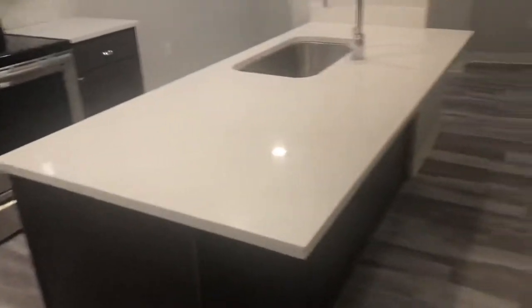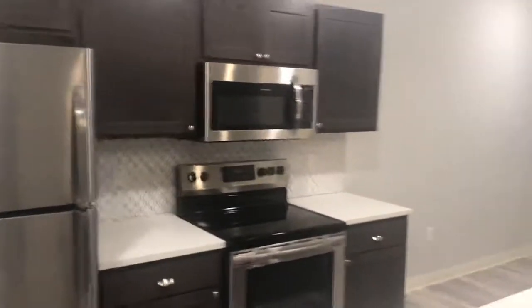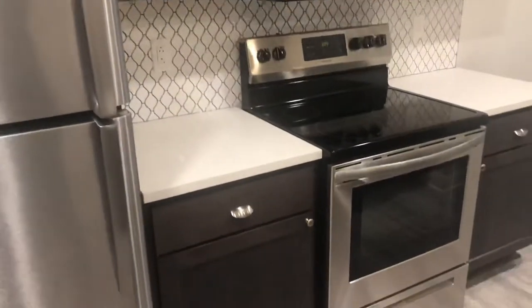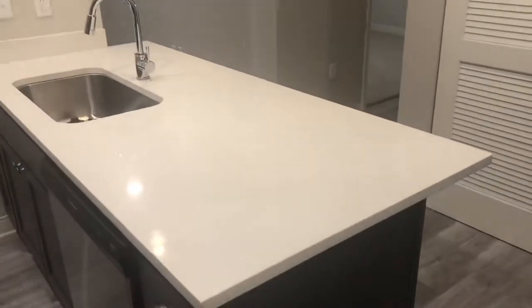When you walk through the door you are in the kitchen area. The kitchen has a designer tile backsplash, quartz countertops, stainless steel appliances, and a kitchen island.